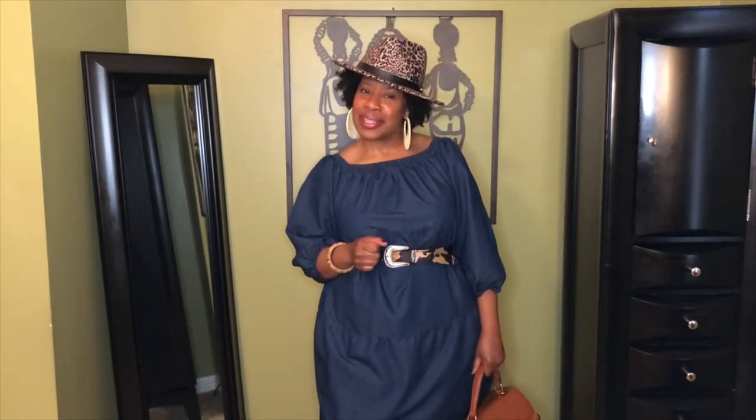Hi, and welcome to Simply Pamela. We're with what? Simply Fabulous. If this is your first time here, I like to say welcome, welcome. And to my returners, subscribers, I like to say, hey girl, so glad you came back to see me.